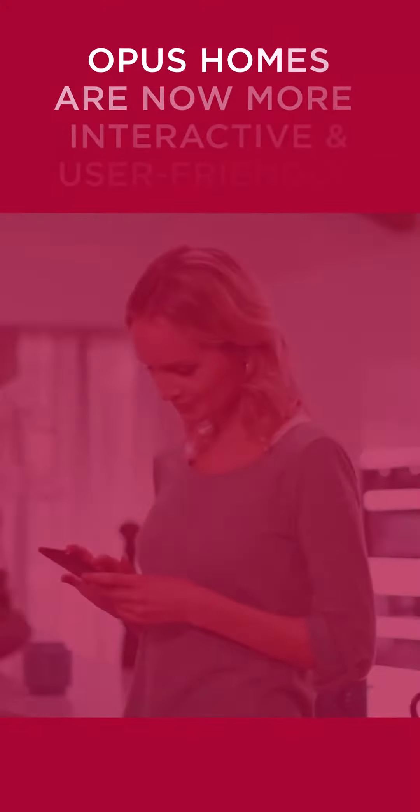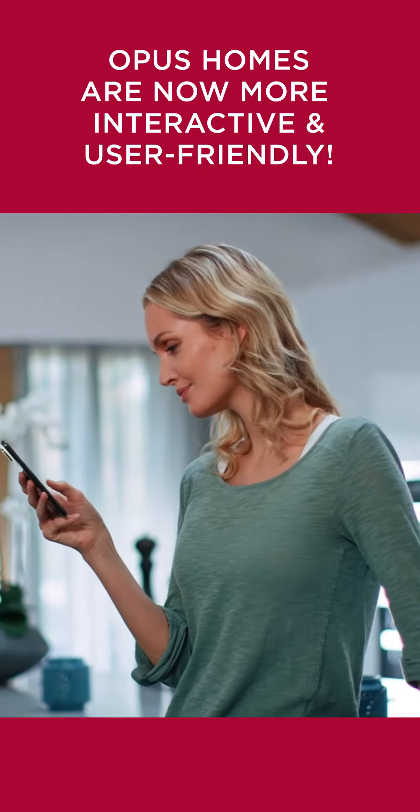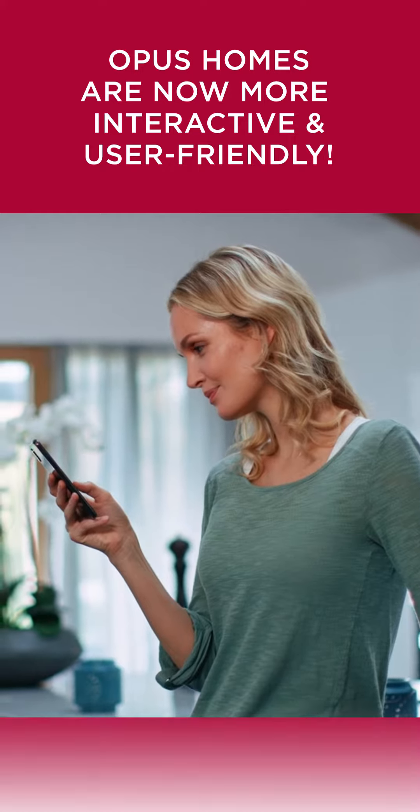Opus Homes is leading the way in making new homes more interactive and user-friendly. As part of our promise to our new home buyers, we wanted everyone to have the opportunity to get to know their home. That's why we created the Know Your Home program.